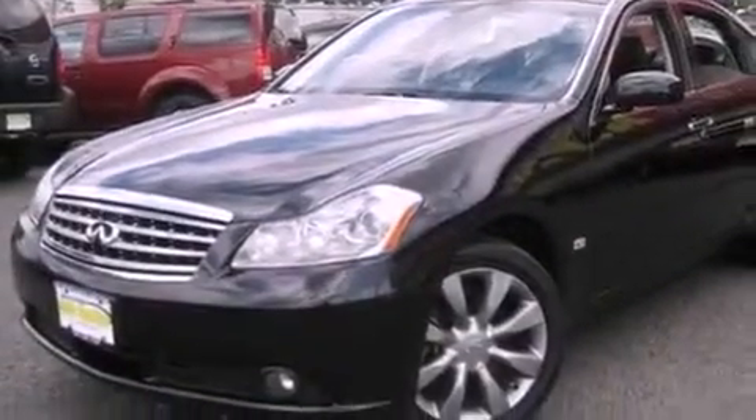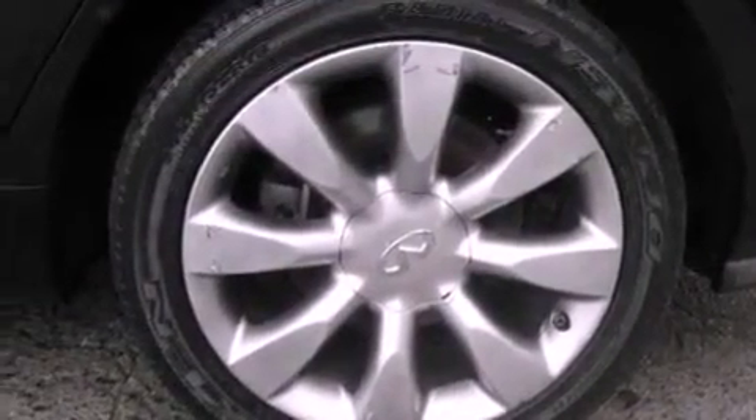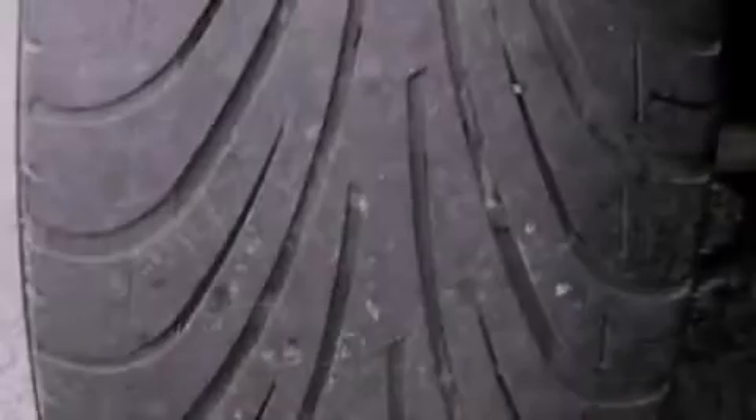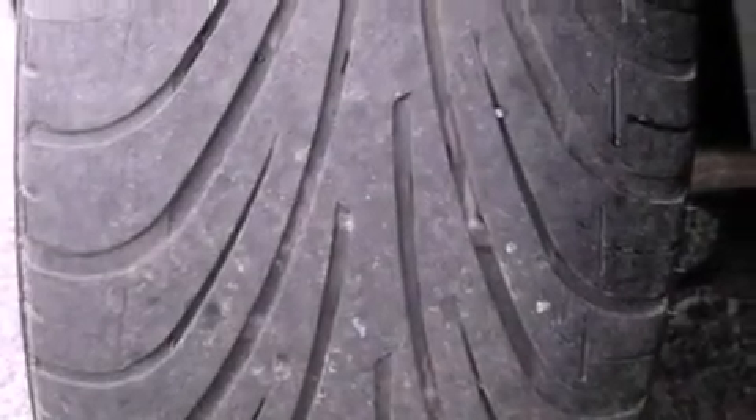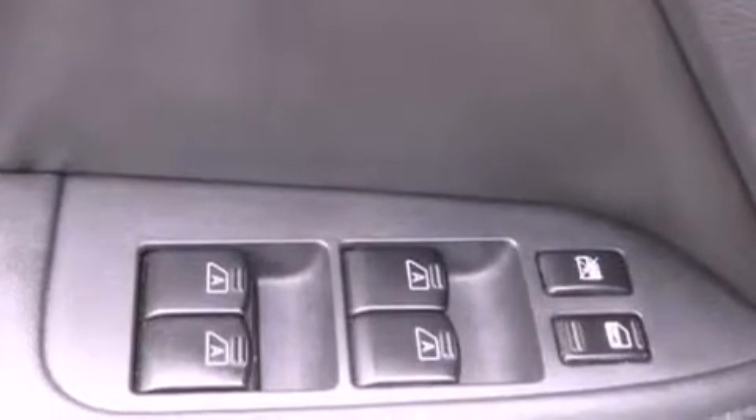The following features are also included: memory settings for the seat positions so you can recall your favorite alignment with the push of one button, air conditioning with automatic climate control, cruise control, a premium sound system, a leather interior, a security system, traction control, an anti-lock braking system, heated side view mirrors, and fog lamps.